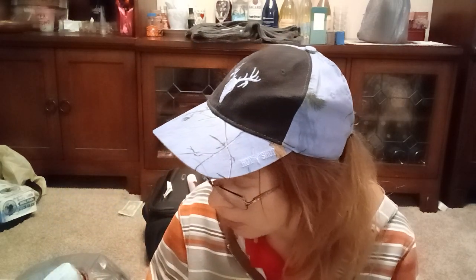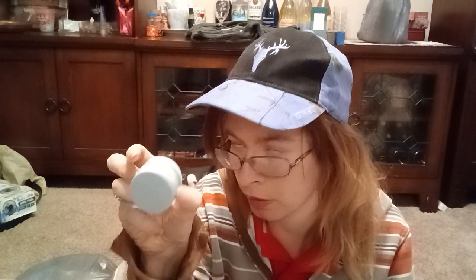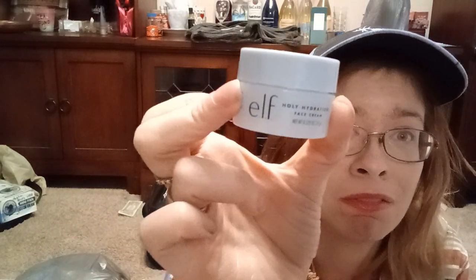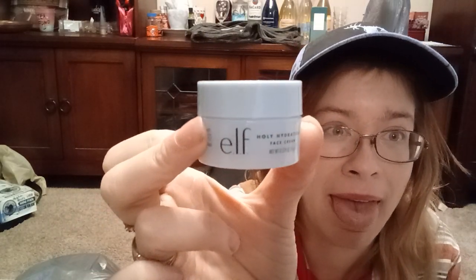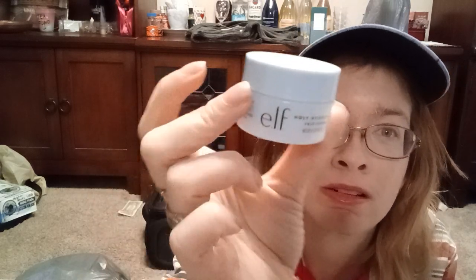I got this ELF Holy Hydration Face Cream. I've been really into hydration stuff lately, especially since I just came back from Las Vegas. I live in the south and there are two very different air qualities between the south and Las Vegas — one is awesome, the other is really dry. So this is the ELF Holy Hydration Face Cream.